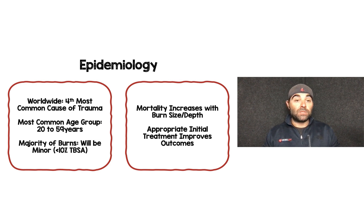Starting with epidemiology: worldwide, burns are the fourth most common cause of trauma. The most common age group is 20 to 59 years of age. The majority of burns are not going to be severe — they're going to be less than 10% total body surface area. Mortality increases with the size and depth of the burn, and appropriate initial treatment and management can improve outcomes.